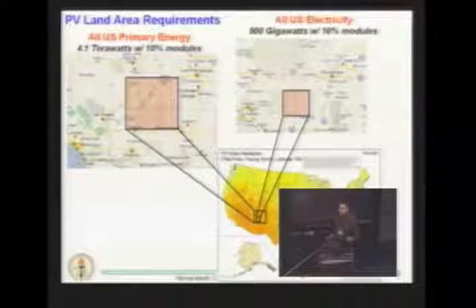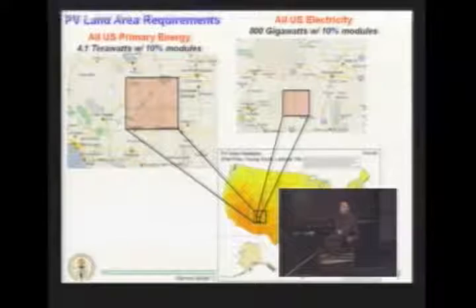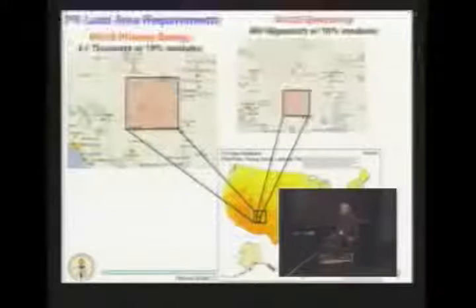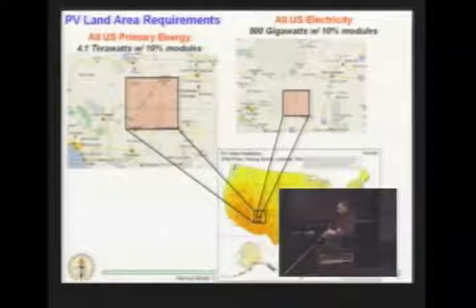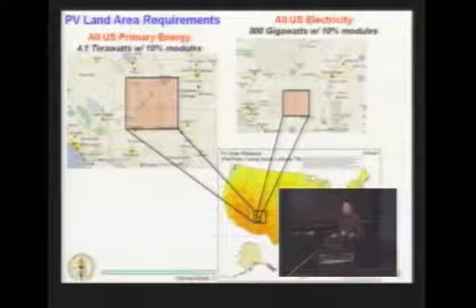An audience member asked whether the calculation accounts for transmission losses. The speaker clarified: it does not account for transmission losses — this is a simplified estimate granting unity conversion efficiency, so the real number might differ by a factor of two to five. Generally, you can lose about 20% of energy in long-range transmission from a centralized utility plant over hundreds of miles. There are inefficiencies in the grid and in conversion, but this is meant to give a sense of scale.